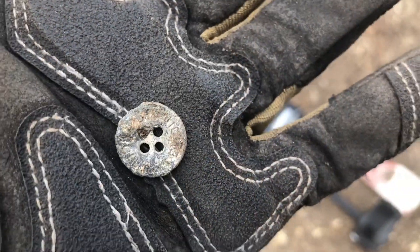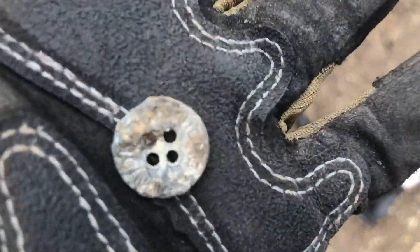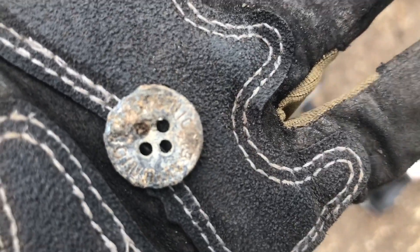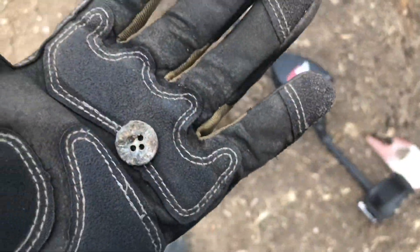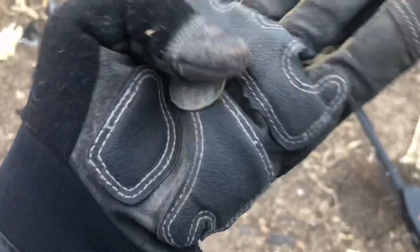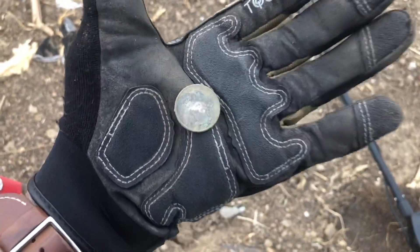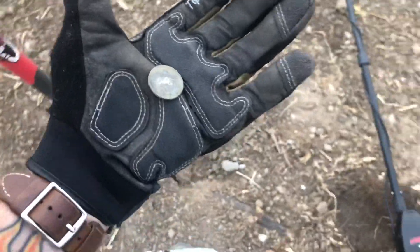And I got a button - an inch and a half down, a metal button. Can't read it. Can you guys read that? I'll clean it up later and see what it says. Metal button. Clad quarter. I found about three or four more Memorial Pennies. I'm not filming everything, just something that might seem interesting.